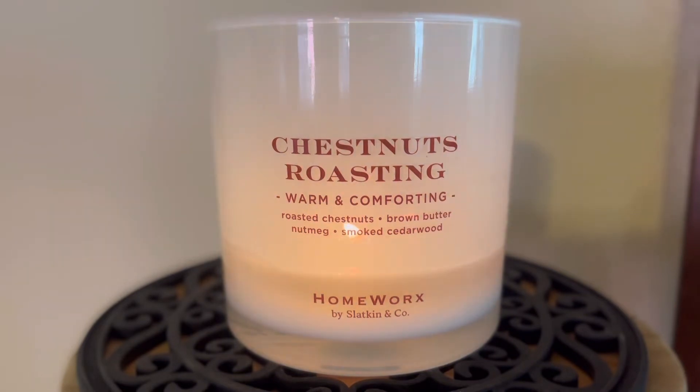The one thing that I do want to talk about is the strength and throw of this one. Of the three-wick candles that I have purchased from Homeworks, I will say that this one has been the strongest fragrance — I would say about a seven. This has been the only three-wick candle I have purchased from Homeworks this year that has filled my living room up. The strength is about a seven, and I would say the throw is still probably around a five and a half to six.